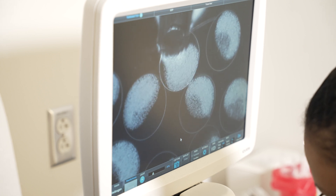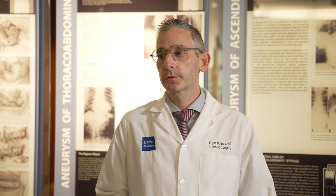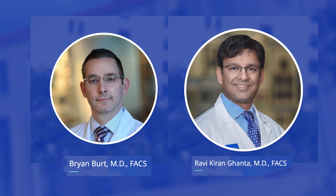This research attracted the attention of some of our collaborators across the street at Baylor. In particular, there's a team of cardiothoracic surgeons that specialize in the treatment of lung cancers and mesothelioma — Brian Burt and Robbie Gonta.